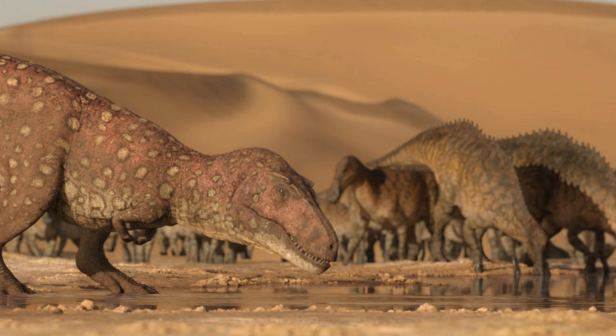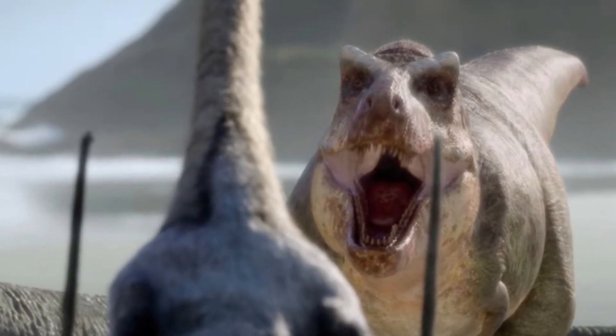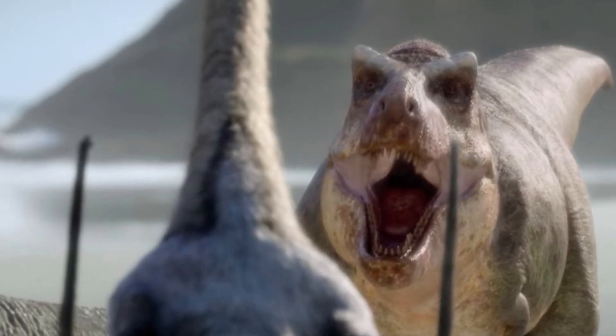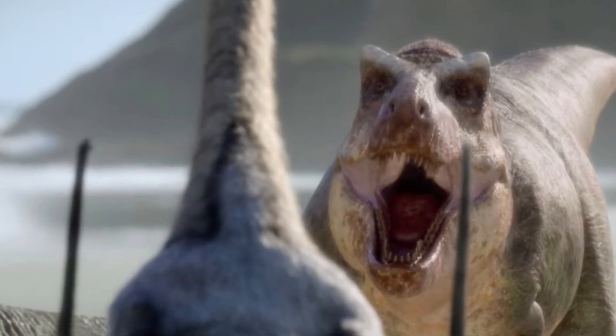That was Prehistoric Planet Season 1. I really enjoyed it. I liked the soundtrack, the cinematography was excellent, and the dinosaur designs were incredible. I've already made a video talking about when the second season will come out, and when it does, I will post a video for each episode, so stay tuned for that. That is going to wrap up this video. If you guys did enjoy, make sure to press the like button and subscribe, and I'll see you guys next time.